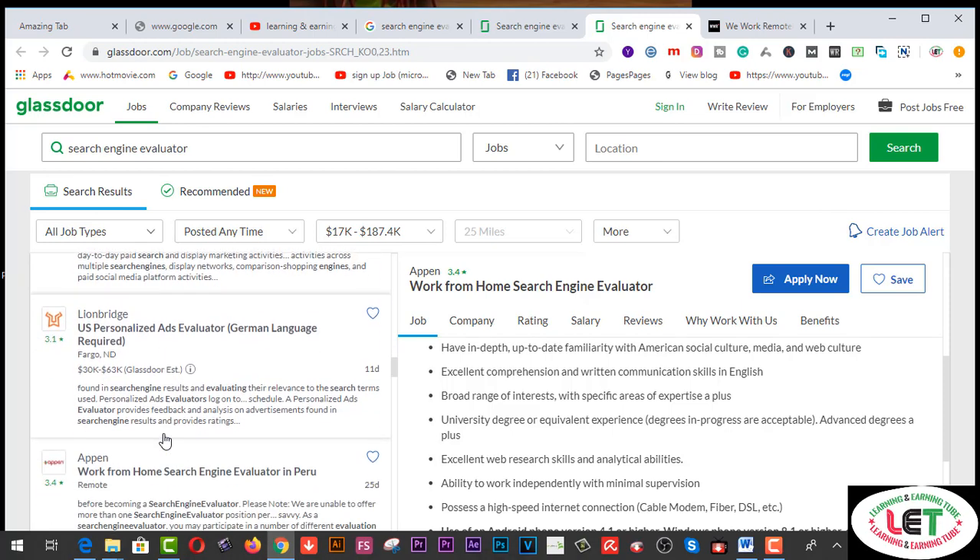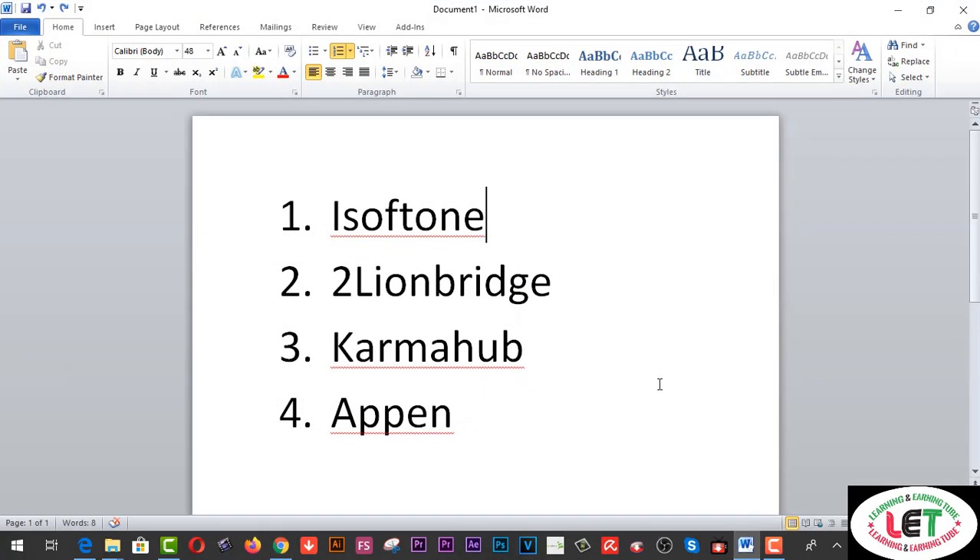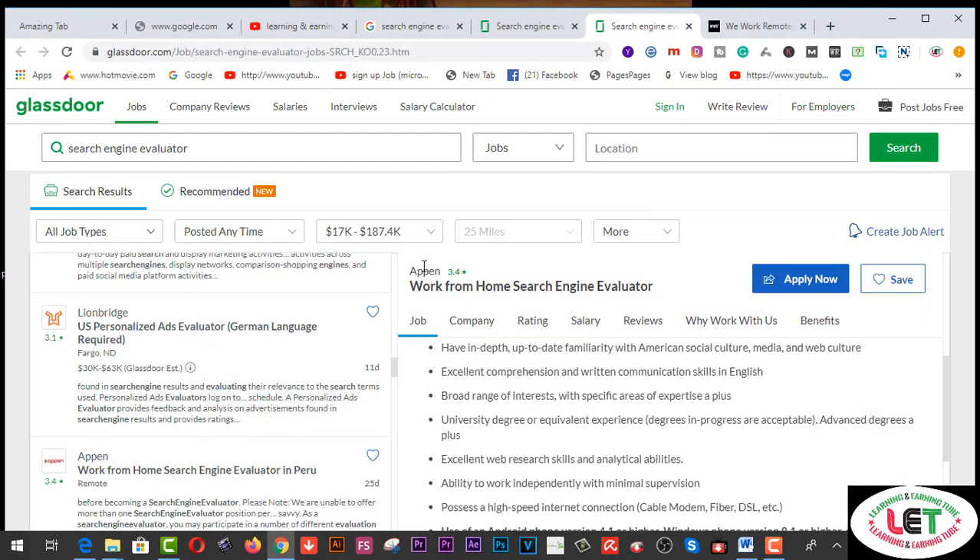I'd also like to share with all of you four amazing job searching websites which are very important and useful. Number one is iSoftStone, number two is LionBridge.com, number three is KarmaHub.com, and number four is Appen.com.